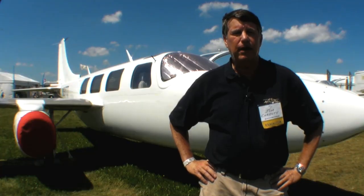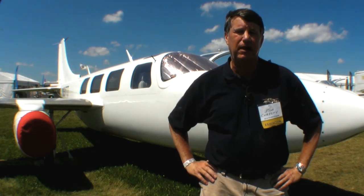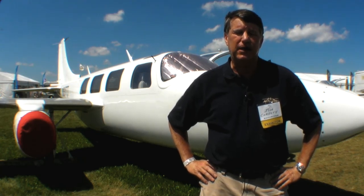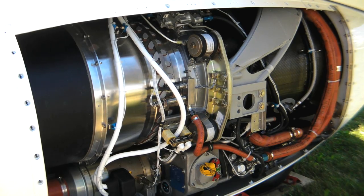The airplane has 1,460 pounds of thrust per engine, which gives it about a 5,000 foot-a-minute initial climb rate at 6,850 pounds gross weight. And at 28,000 feet, it's capable of more than 400 knots.